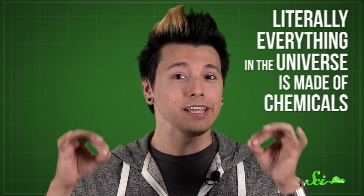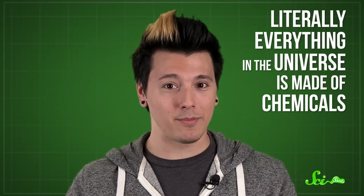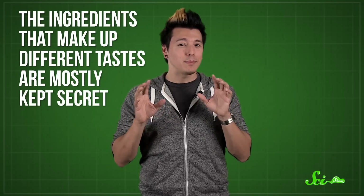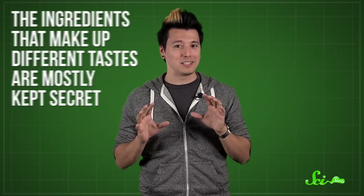Whenever you eat anything — from a fast food cheeseburger to an apple picked right off the tree — whatever you're tasting, your brain is picking it up from the chemicals in your food. People often talk about chemicals as though they're somehow inherently bad for you, but literally everything in the universe is made of chemicals: water, the air we breathe, organic broccoli, everything. The thing is, it's often hard to tell what they've actually included under the vague heading of natural or artificial flavoring, because the ingredients that make up different tastes are mostly kept secret, closely guarded by the companies that manufacture them.